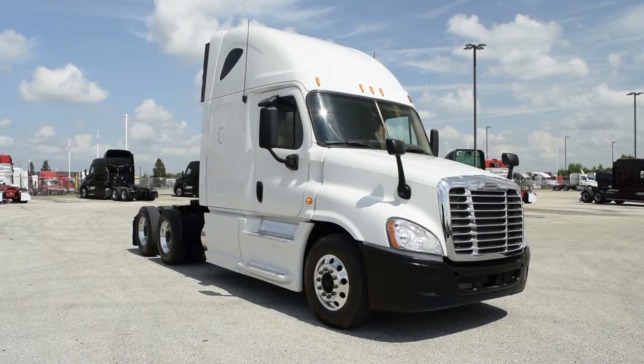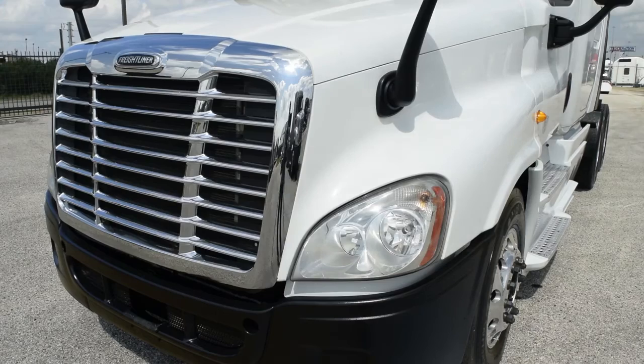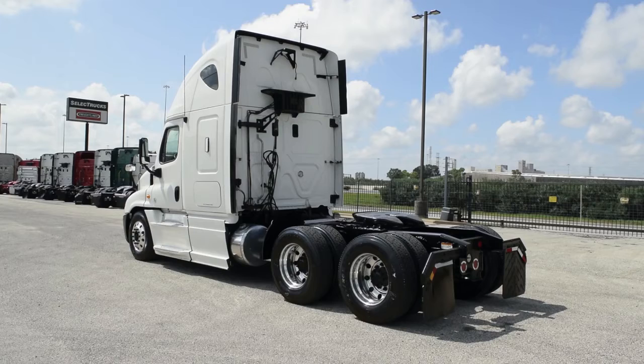We have over 25 of these trucks in stock with mileage starting in the mid 400k range. These trucks are a real bargain at a super special starting price of $39,995.